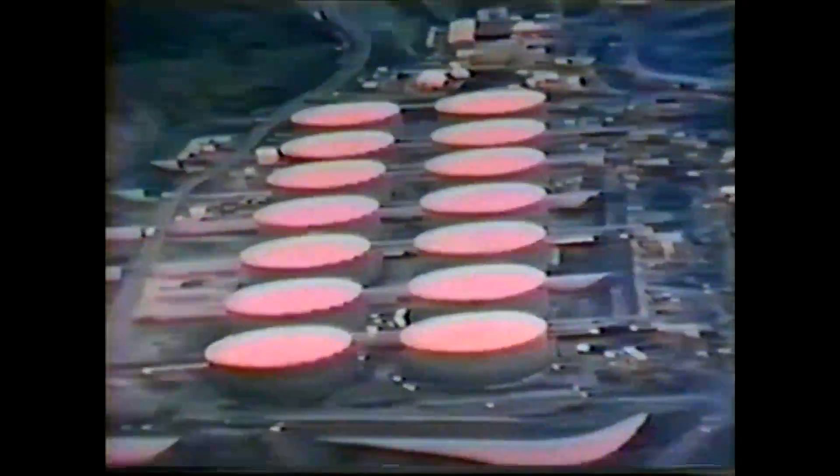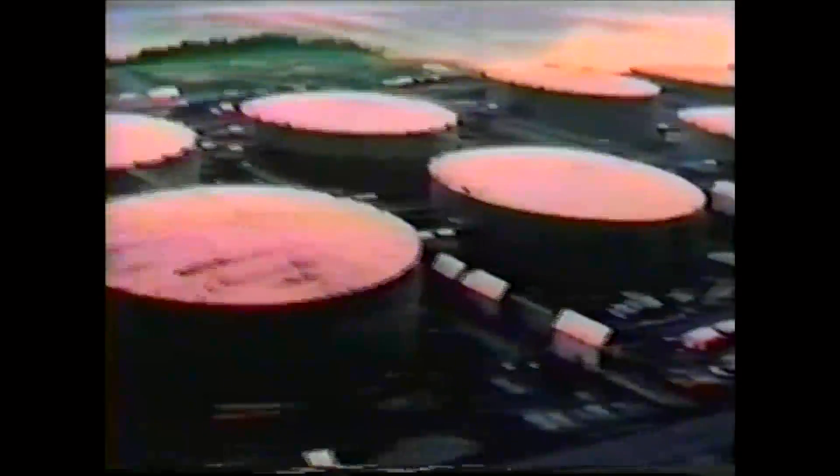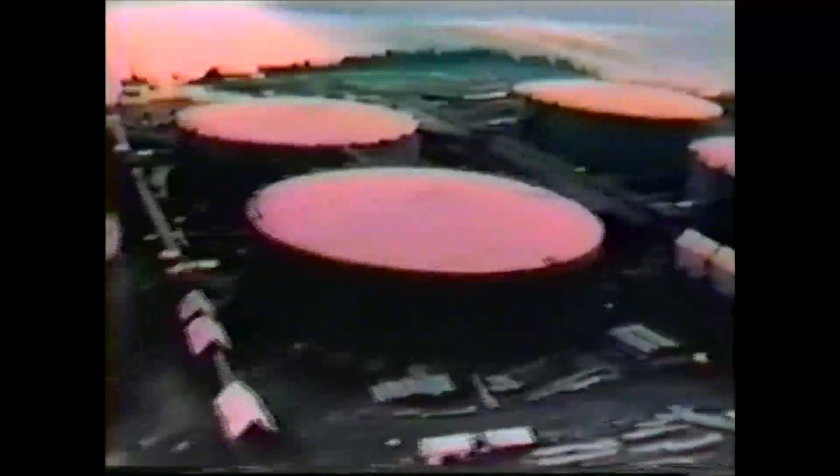The terminal facility at Valdez is built on bedrock at a height well above a statistically probable tidal wave. The year-round ice-free port ranks as the largest crude oil loading terminal in the United States and one of the best equipped, safest, and most modern in the world. Each of those tanks is 250 feet in diameter, 62 feet high, holding 510,000 barrels of oil each. The facility has berthing room for four block-long tankers and a capability for loading between 80,000 and 110,000 barrels of oil an hour on the ships.